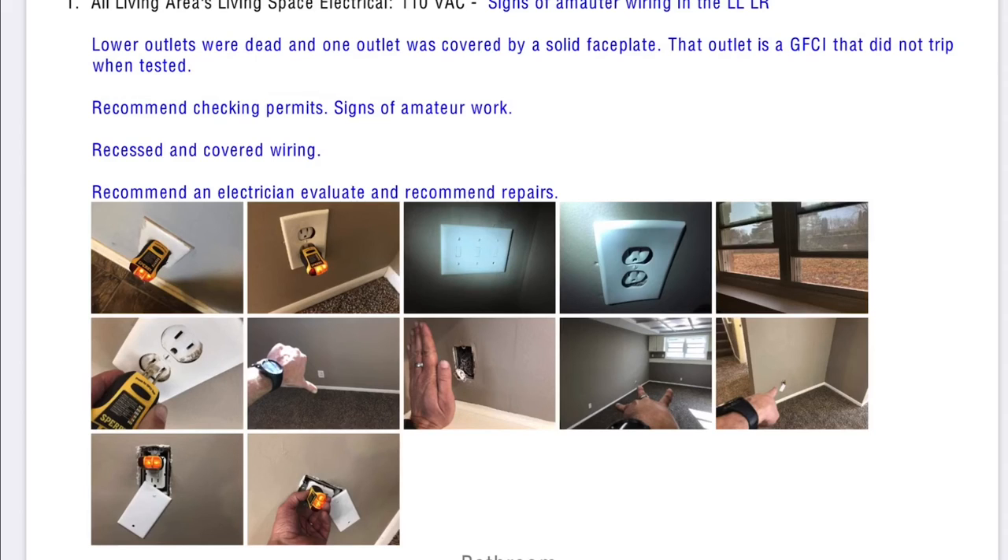Signs of amateur wiring in the lower level living room: lower outlets were dead, one outlet was covered by a solid faceplate, and the GFCI outlet did not trip when tested. There is recessed and covered wiring, and they recommend an electrician come out because this is a serious safety issue that could cause a fire. This wasn't just little things to fix — it's a major issue that could kill one of our dogs or one of us in a fire. That's really scary.